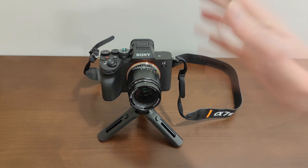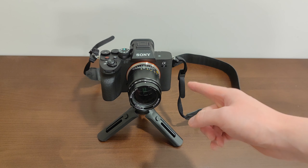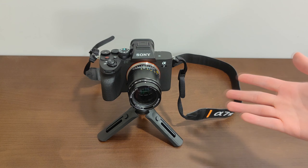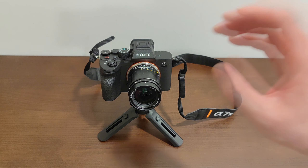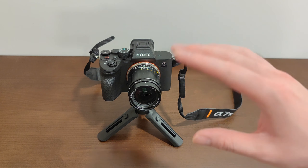This is the Sony A7IV. I got it partly because I want to up my content game, and also because Sony cameras are known for being absolute beasts in low-light. Those of us who've seen videos on Sony cameras such as the A7S II, A7S III, and now the A7IV will know that these cameras perform very well when there is a little bit of light.